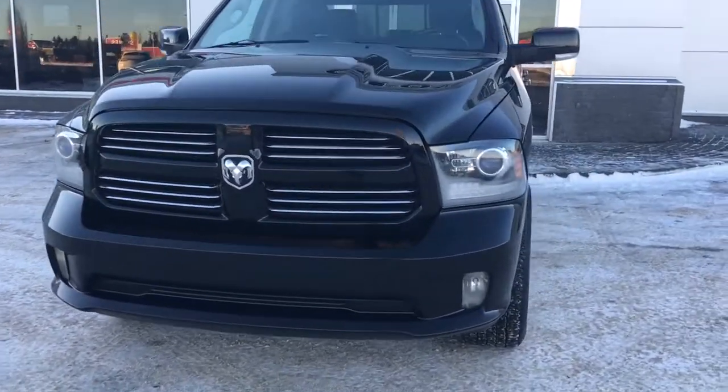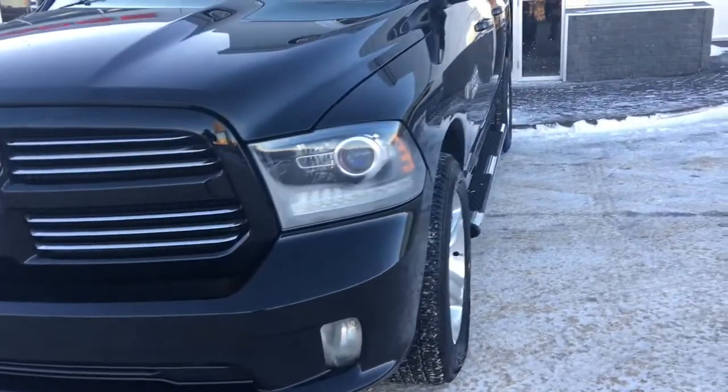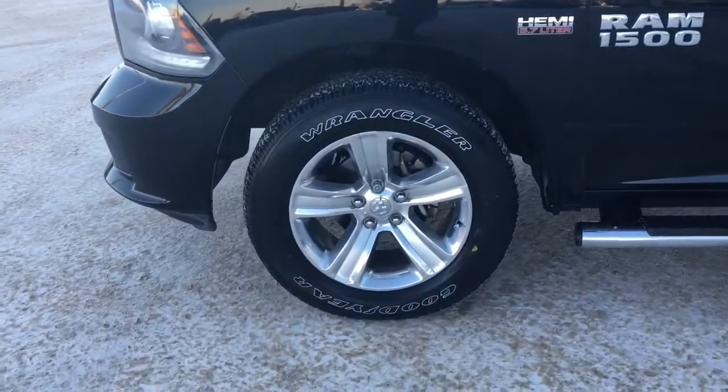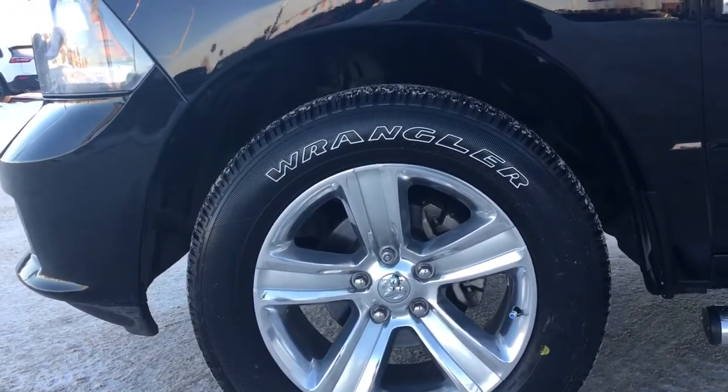Over here you have your headlights, daytime running lights, and signal lights, and down here at the bottom we have your fog lights. Nice chrome running boards and badging. The tires are Goodyear Wranglers mounted on top of a factory 20-inch rim.